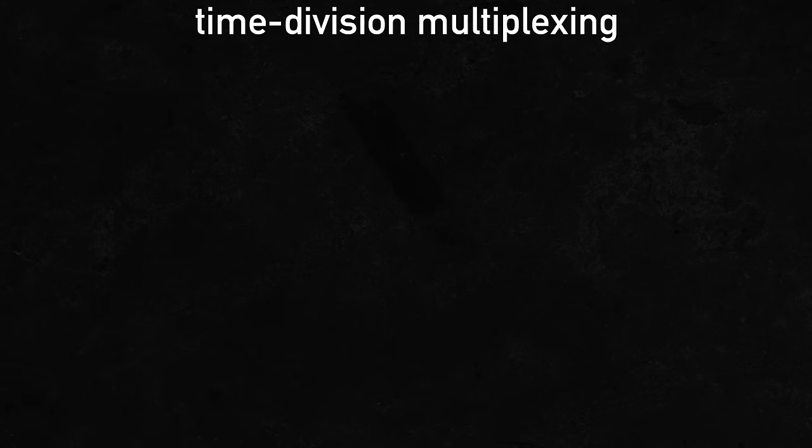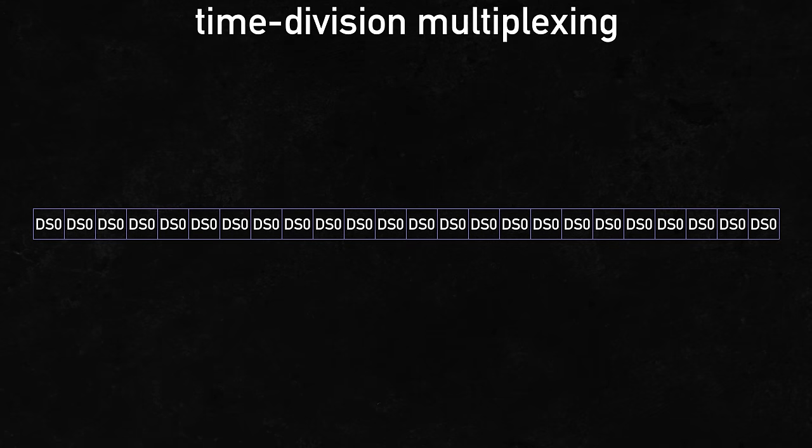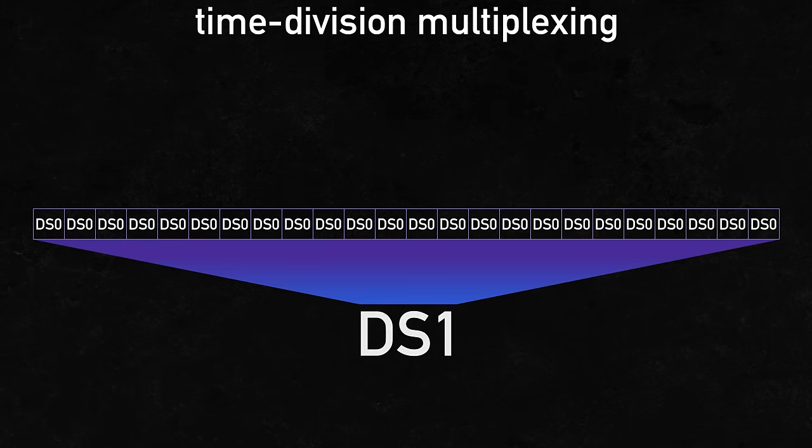This was called digital signal zero, or DS0. But the T1 carrier system did something called multiplexing — specifically TDM, or time division multiplexing. This allowed many DS0 signals — 24 to be exact — to be combined or multiplexed into a single digital transmission called digital signal 1, or DS1.